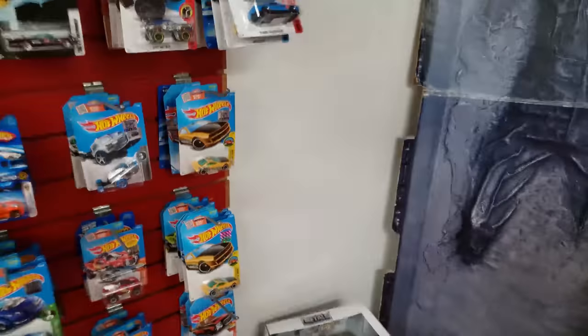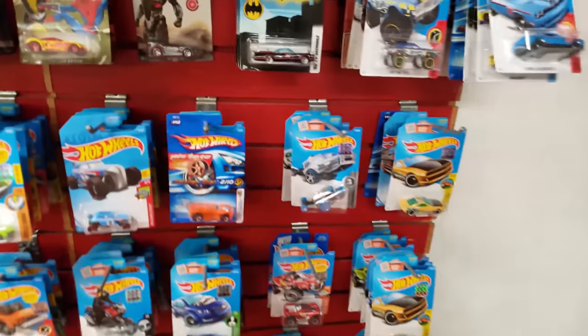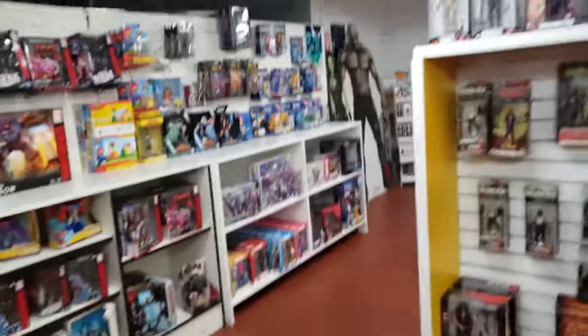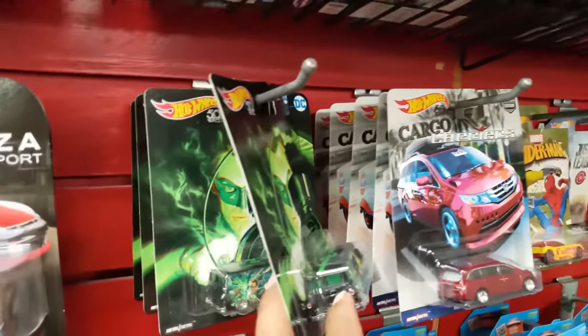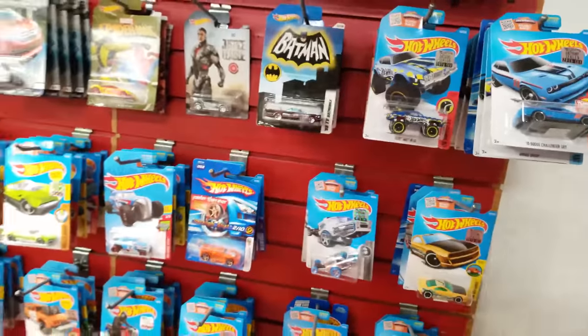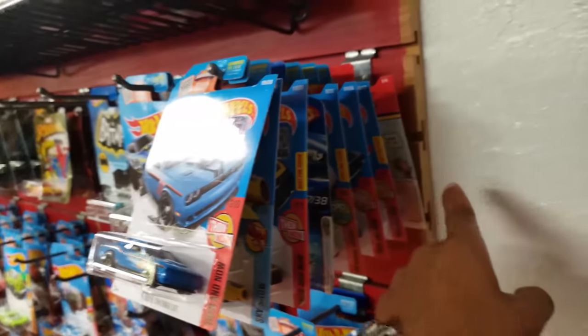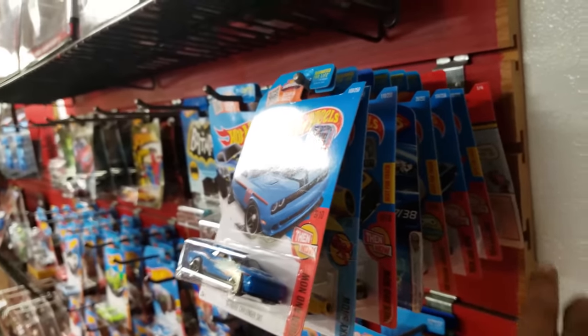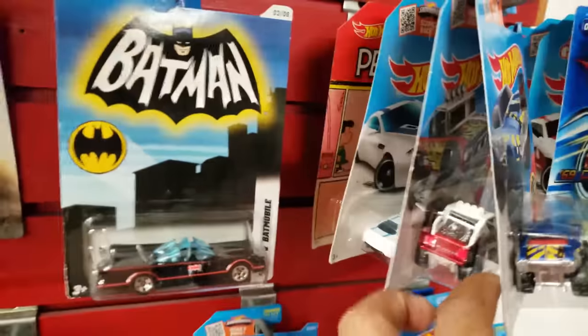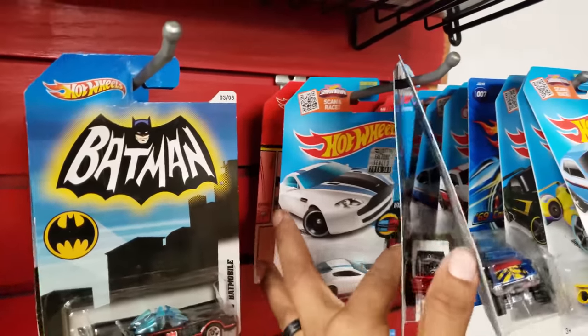I think this is gonna be the haul and that's about it. So yeah — I'm gonna go ahead and take a good look at this. One, two, three, four, five, six, seven, eight, nine, ten — I'll probably take ten.